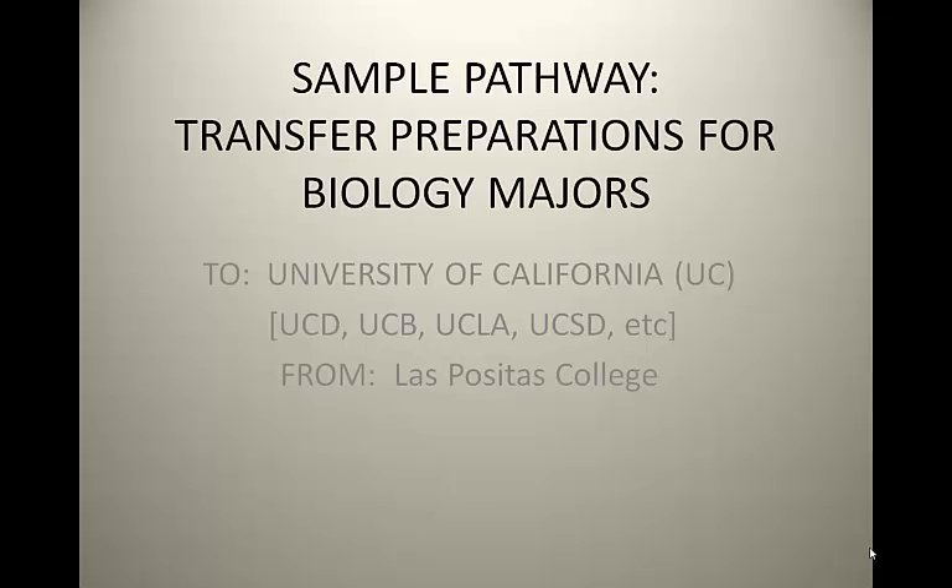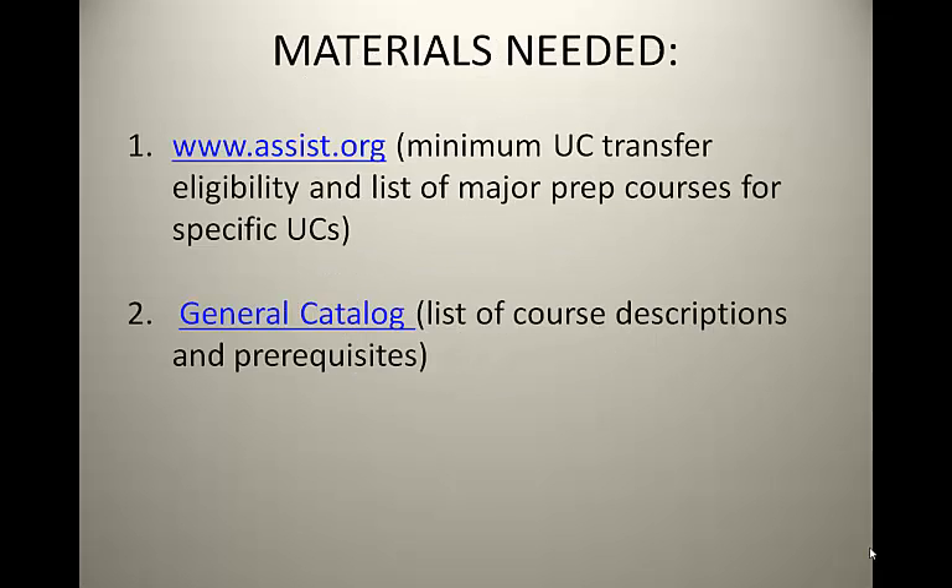Please keep in mind that this is one example and it is not intended to be the only way to complete the requirements for transfer. Before getting started, you will need the following materials. One, assist.org — www.assist.org — an online website that provides the minimum UC transfer eligibility as well as the list of major preparation courses that can be completed at LPC for specific UCs. Two, the current LPC general catalog, which you may download online to view the list of all classes along with their course descriptions and prerequisites.